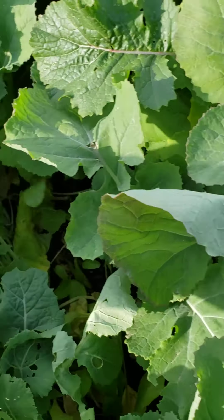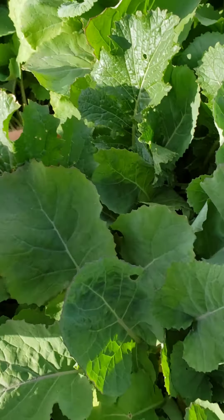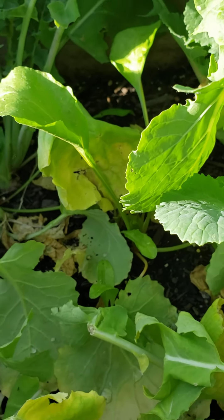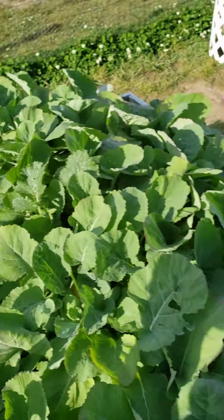I learned a valuable lesson here: beets grow way faster than rutabagas. If you look down here, that's my rutabaga that got completely overtaken by the beets. So valuable lesson — beets grow way faster than rutabagas.